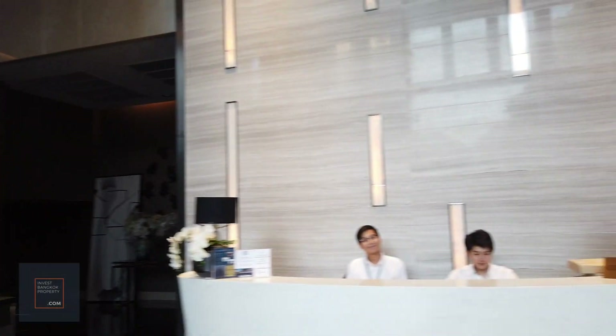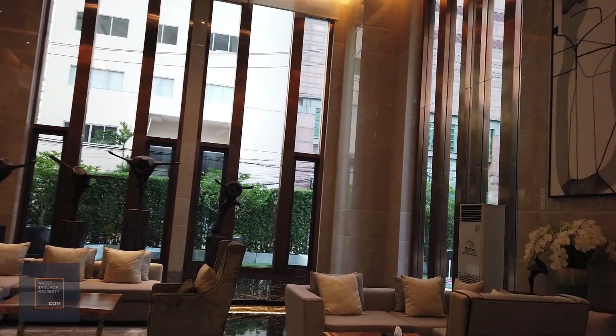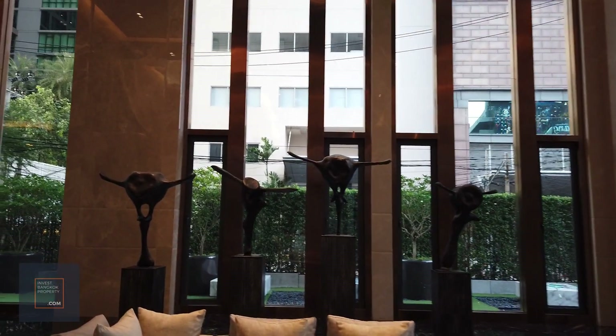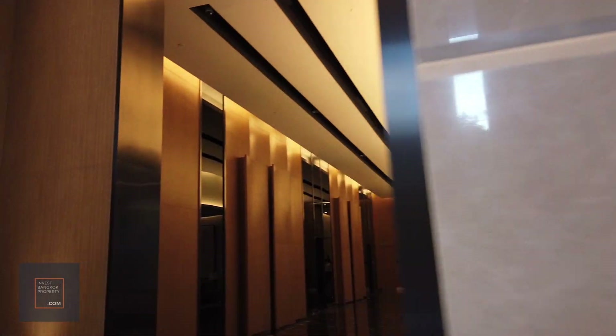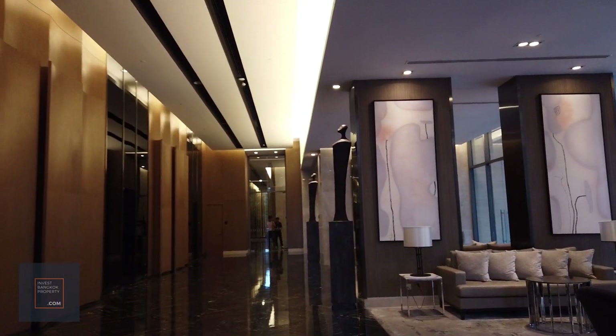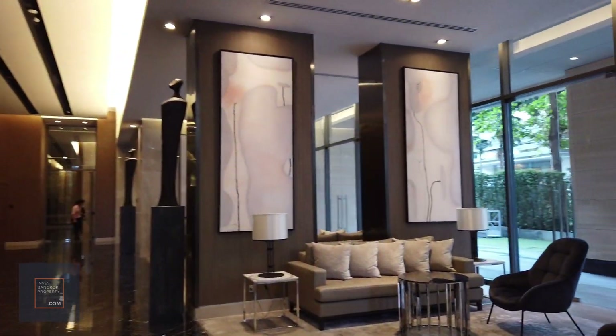So you come in and this is the reception area, and there's a seating lounge here. Then this way towards the lobby, where all the residential units are.